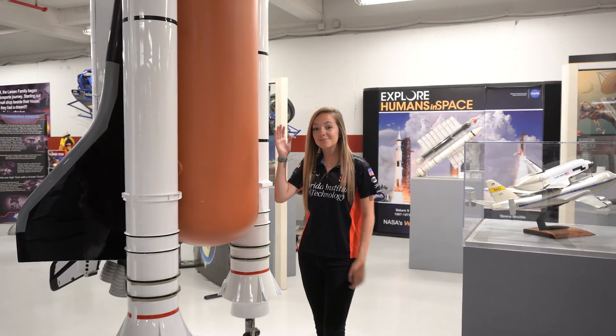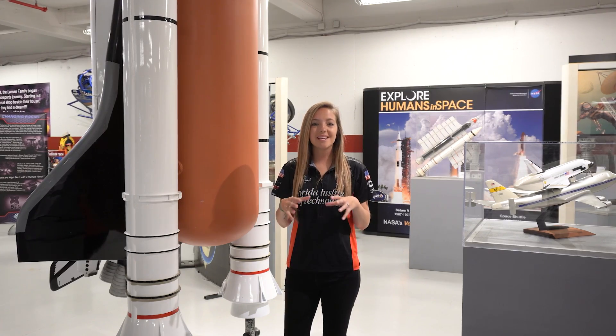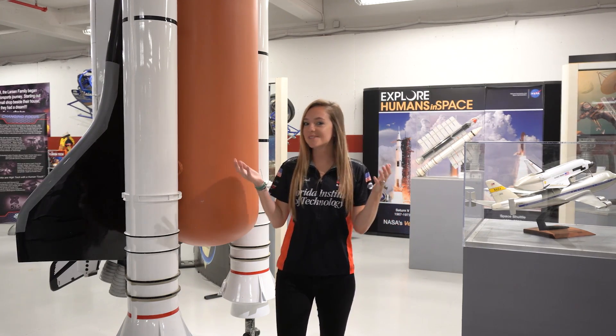These tanks work together to feed liquid oxygen and liquid hydrogen into the space shuttle main engines to combust, producing thrust.